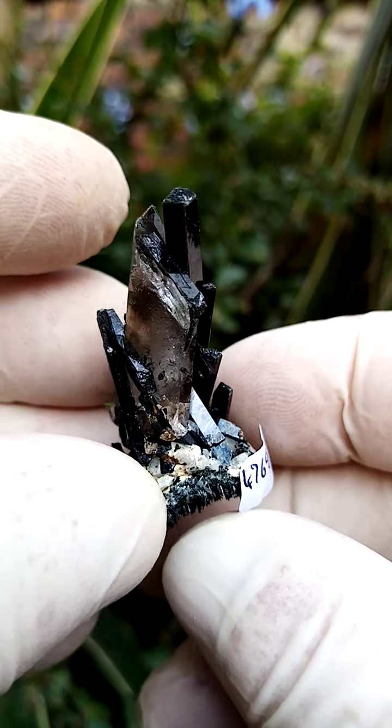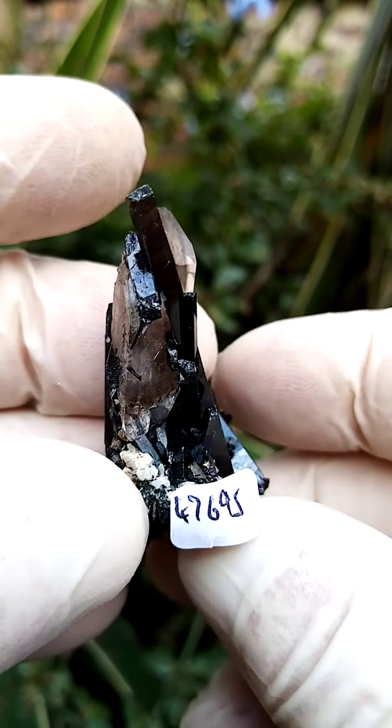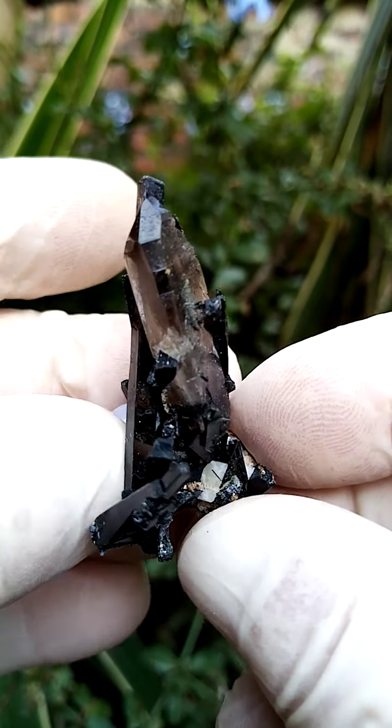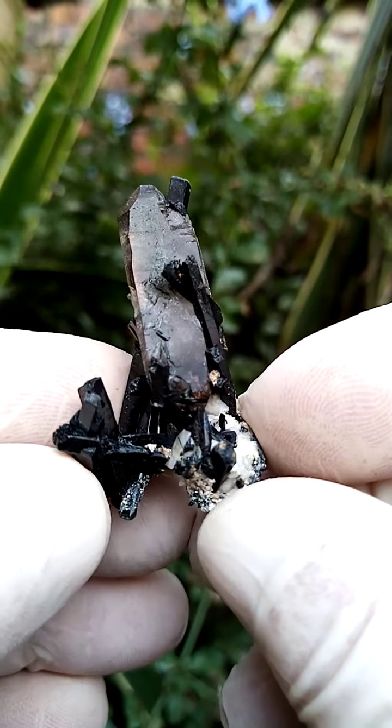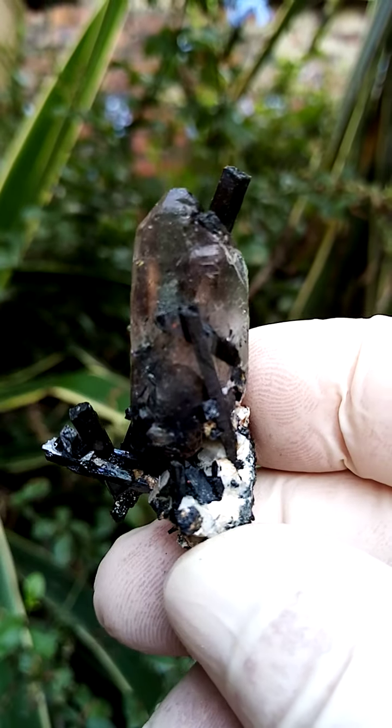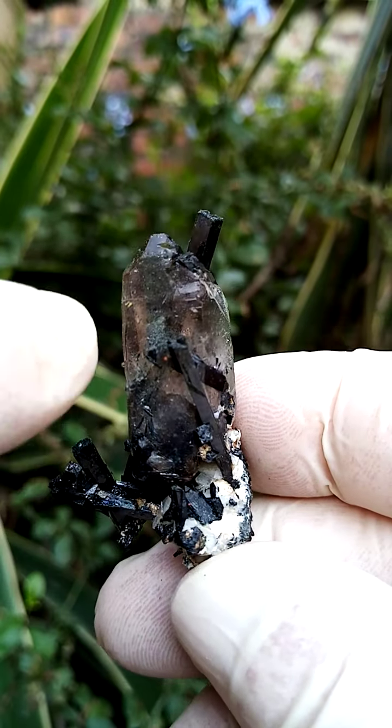Another masterpiece from Nature's Artists: rock from Mount Molosa in the Zomba Plateau in Malawi. We have a matrix of feldspar, and perched on this feldspar matrix, we have these sticks of aegirine which appear black but are actually very dark green.